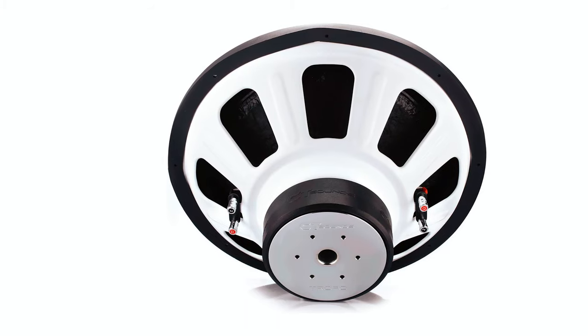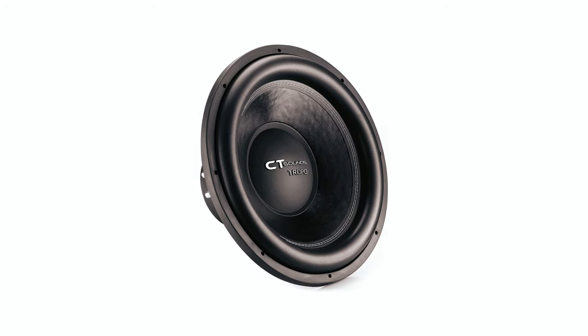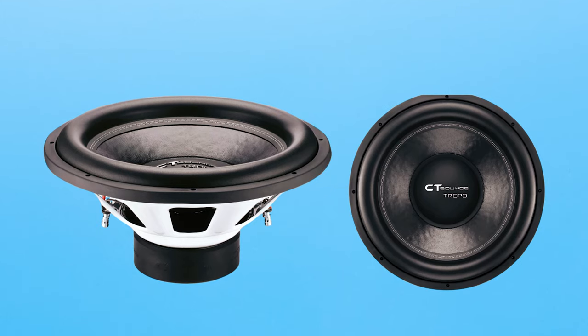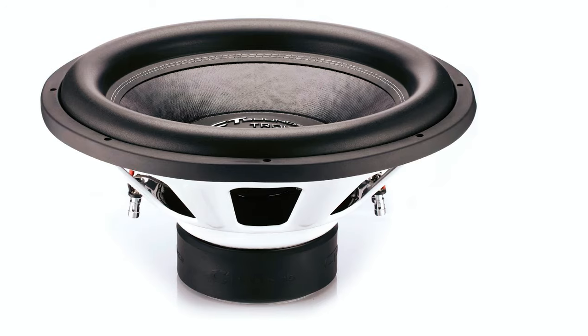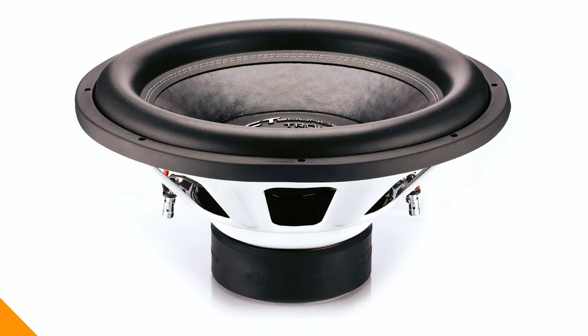With an advanced air cooling system and signature chrome-plated low-carbon iron bottom plate, this subwoofer is designed for reliable and efficient operation. Its dual-round weaved copper tensile leads and 12-gauge push terminals further emphasize its commitment to delivering superior audio experiences.